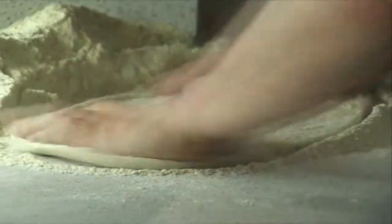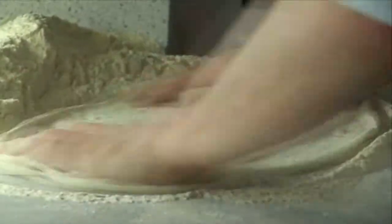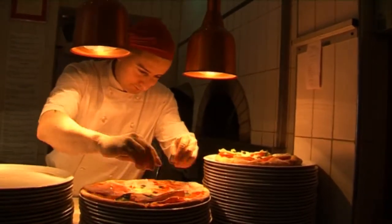How do you make the perfect pizza? That's a good question. Ingredients: good flour, good cheese, good tomato.